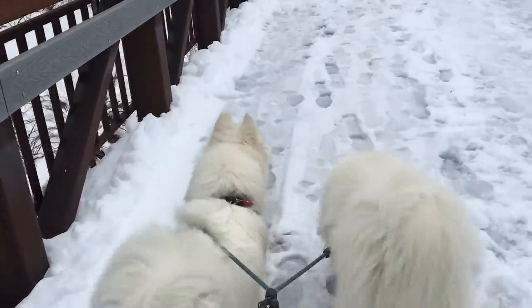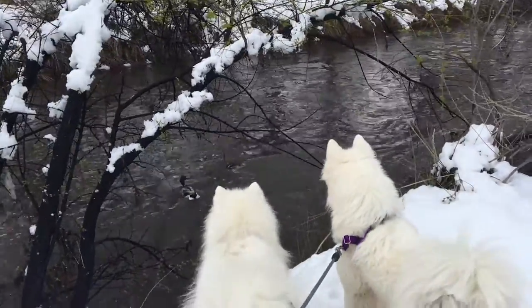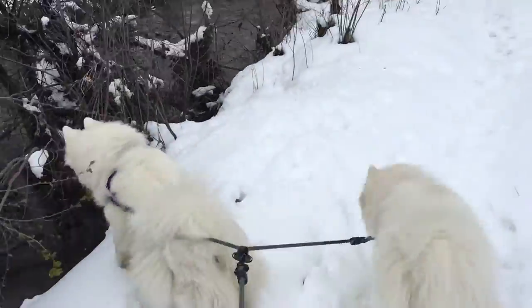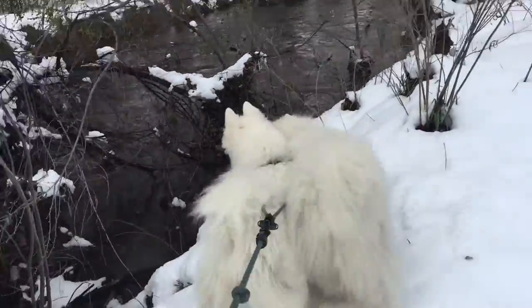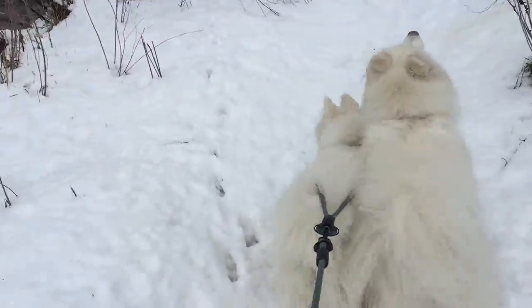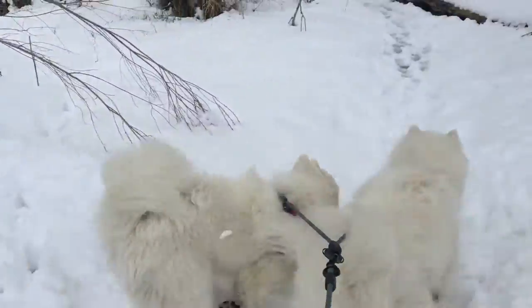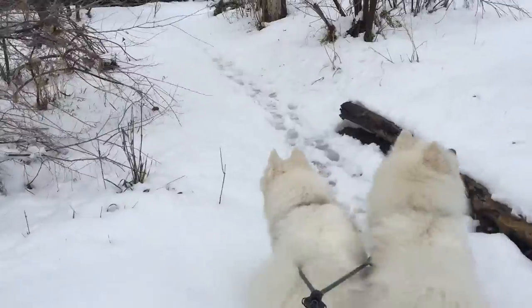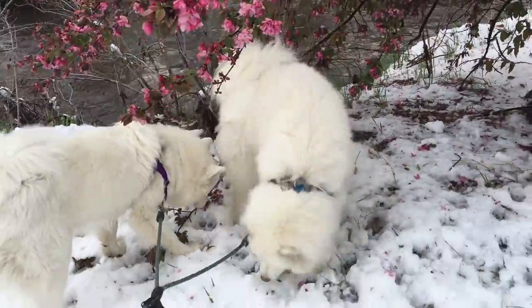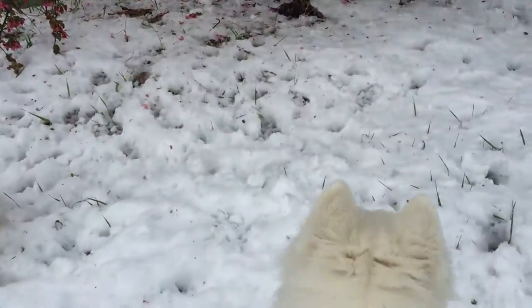Girls, we going for a walk? Come on, let's go. Spring in Colorado — flowers and snow.